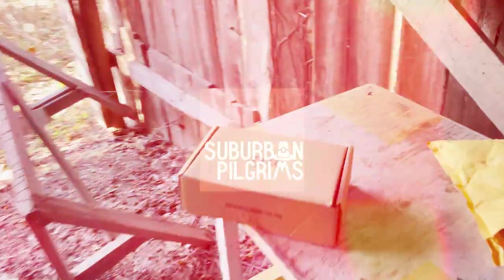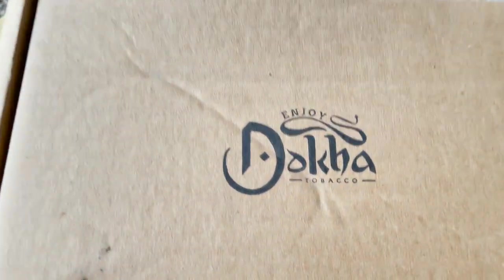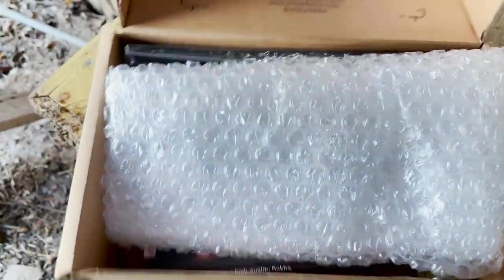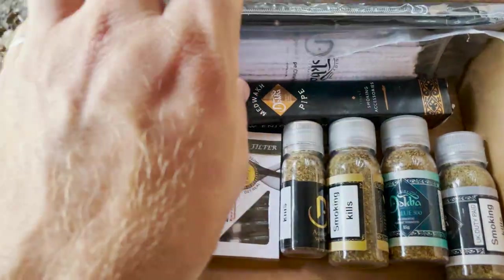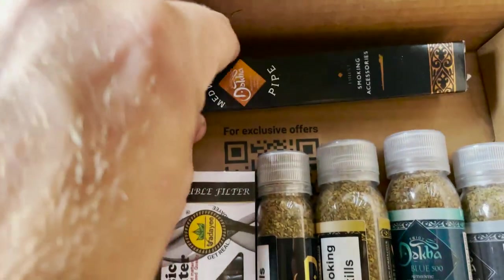Today we're looking at something that was sent to me in the mail. It's this. And this. Oh, everybody likes this. But there's more. Look at this stuff. What is it, you might ask? Well, I don't know.